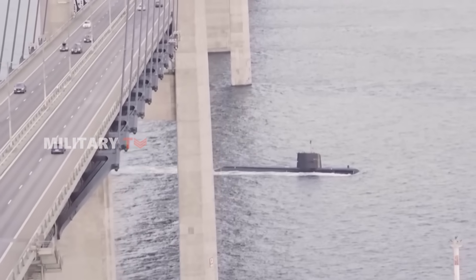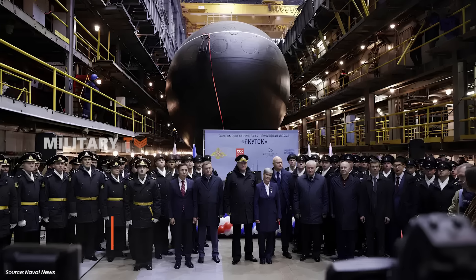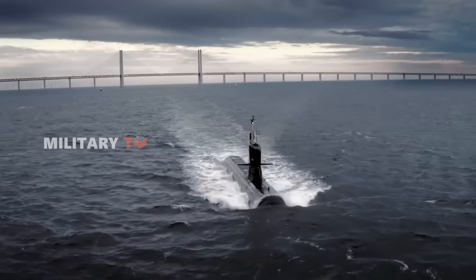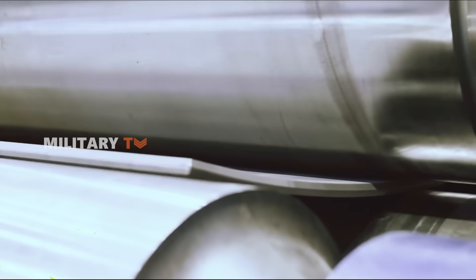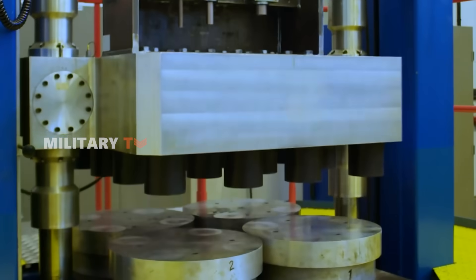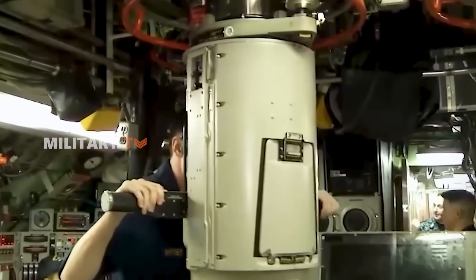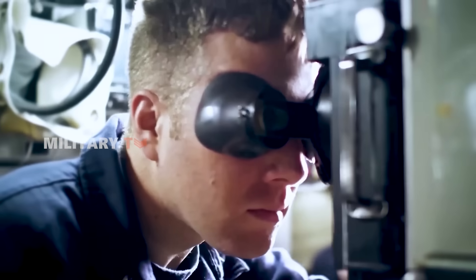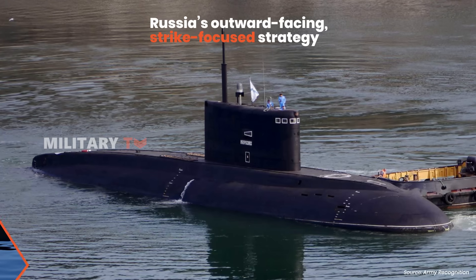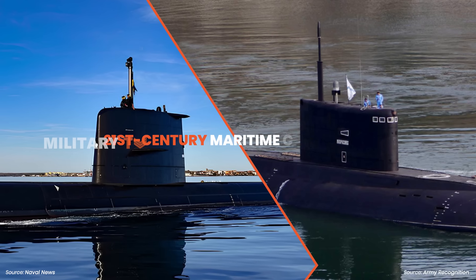Interestingly, both submarine classes hint at the future of diesel-electric undersea warfare. Russia continues to produce upgraded Kilo-class subs because of delays in its Lada-class project. Meanwhile, Sweden is leveraging its experience with the Gotland-class to develop the A-26 Blekinge-class — a modular, highly-advanced AIP submarine intended to redefine conventional submarine operations. The stealth showdown between these two isn't just a matter of who's quieter or deadlier. It's a battle between two naval doctrines: Russia's outward-facing, strike-focused strategy versus Sweden's inward, precision-defense approach, with both nations evolving to meet 21st-century maritime challenges.